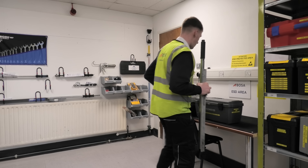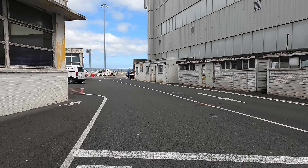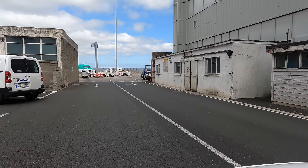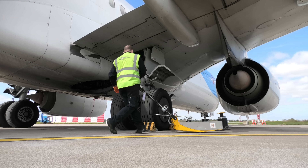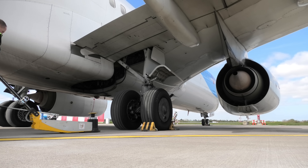Now that we have all the tools and parts we need, let's get out to the TUI 737 and get this wheel changed. Obviously I would be acting in the role of observer only — Roy and Kieran will be doing all the work.